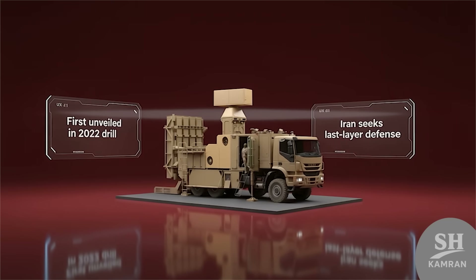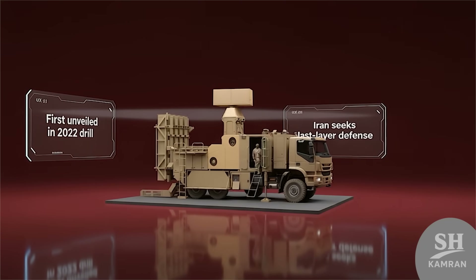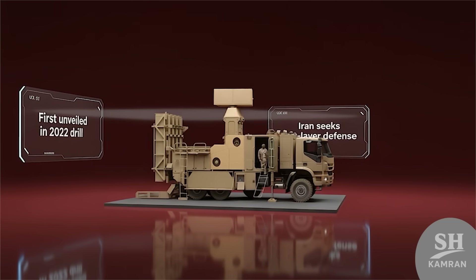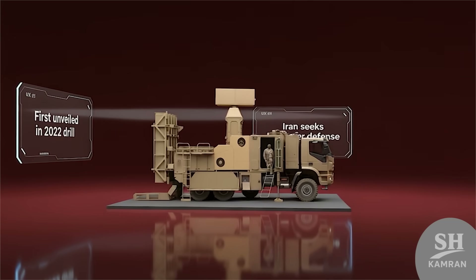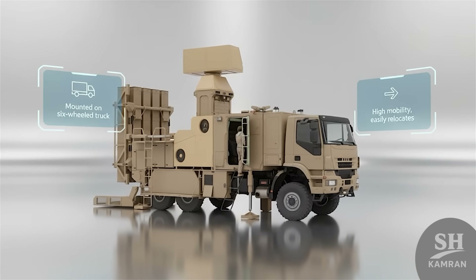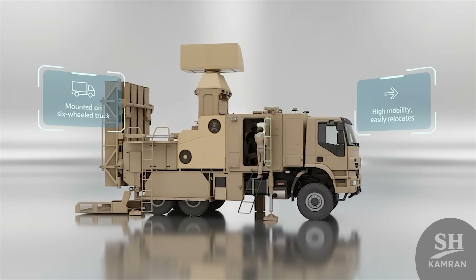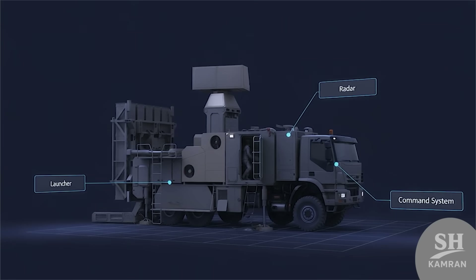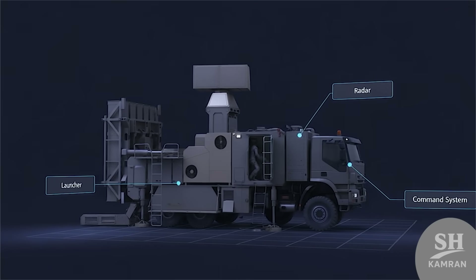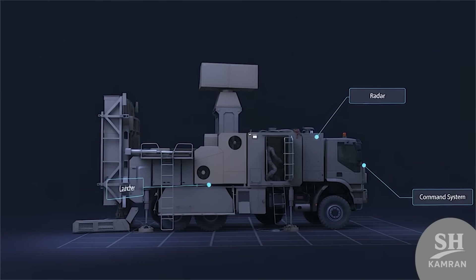Zubin first appeared in the 2022 air defense drills, and everyone realized Iran wanted a new last-layer system. Zubin is mounted on a big six-wheeled truck, meaning it can easily move and change its location. All parts of the system — the launcher, radar, and command unit — sit directly on the truck.